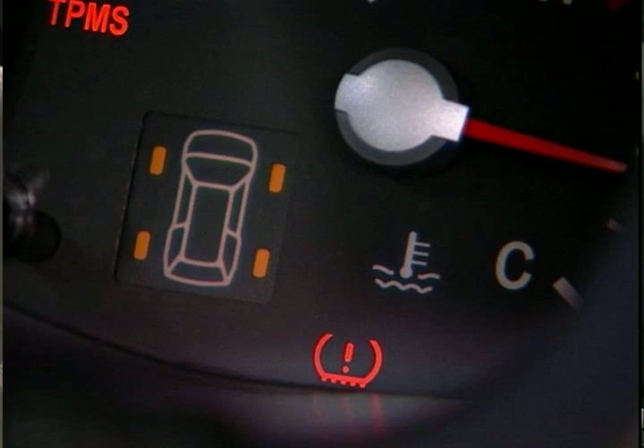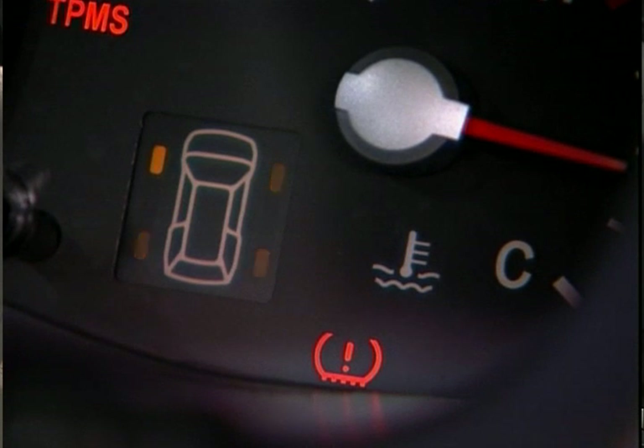While all Kia vehicles offer TPMS, the Kia Sedona and Sorento feature a TPMS system with a low tire pressure position warning light. This system's warning light alerts the driver to the specific tire or tires that are underinflated.